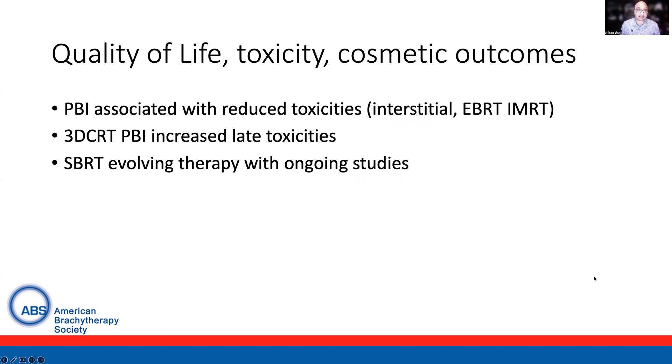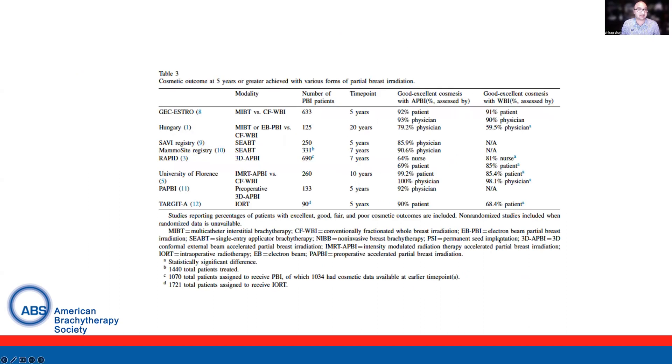The updated consensus guidelines also looked at quality of life, toxicity, and cosmetic outcomes. Partial breast was associated with reduced toxicities, particularly with interstitial and external beam IMRT, though 3D conformal partial breast increased toxicities — particularly the twice-daily regimens. SBRT is an evolving therapy option with ongoing studies. Looking at cosmetic outcomes from the key trials, there was limited difference with the interstitial techniques, with good-to-excellent cosmesis rates. The only area of concern was 3D conformal partial breast, where only about 65% of patients had good-to-excellent cosmesis with partial breast compared to almost 80% with whole breast.